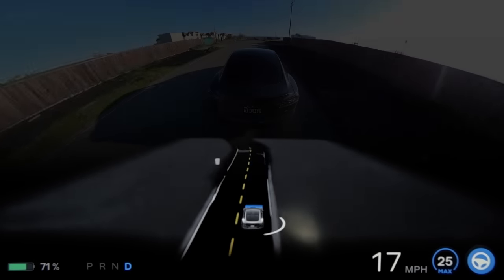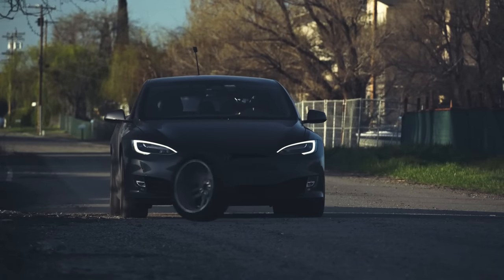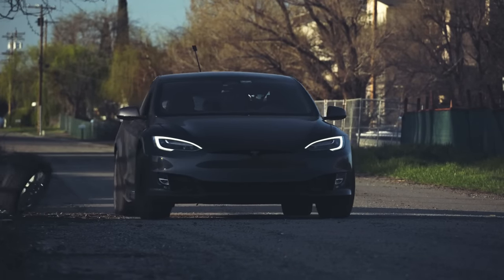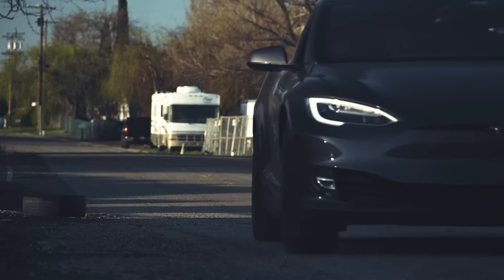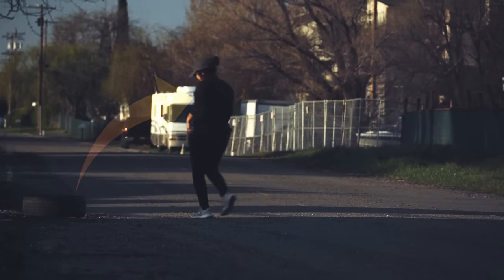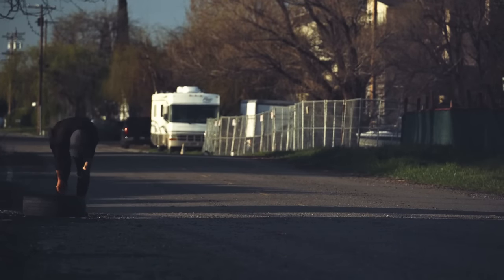Hello everyone, welcome to another episode of Full Self-Driving Torture. This time we're going to skip over the easy stuff and go straight to what the beta had difficulty with last time, and then we'll start really pushing the limits. Before we get any further, I need to shout out the MVP of this video — my wife Carol. She's the brave one behind the scenes setting up all these scenarios, so please show her some love in the comments.